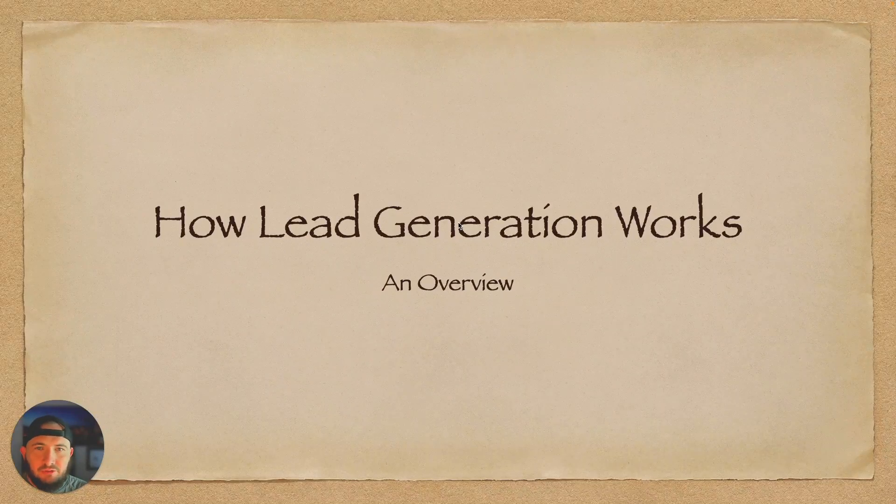Hey there. Are you looking into lead generation services? Do you need more leads for your business? This is a general overview of how that process works. There are a lot of people who have in their head how they think it should work — maybe they just need some ads, maybe they need to do some cold calls. I'm going to show you in this video how I do it and how my company does it.